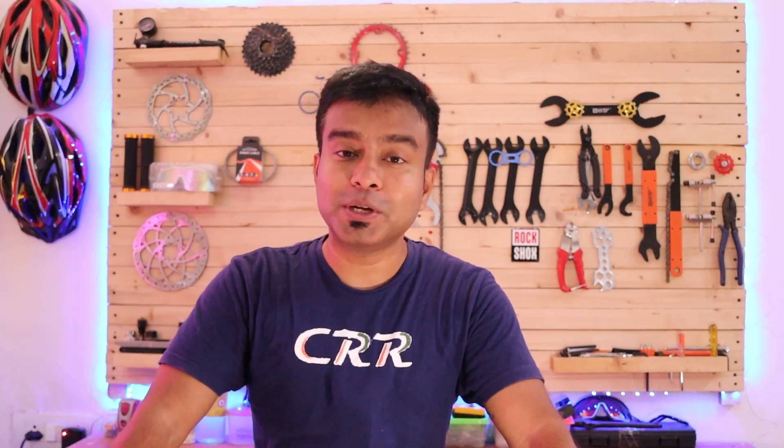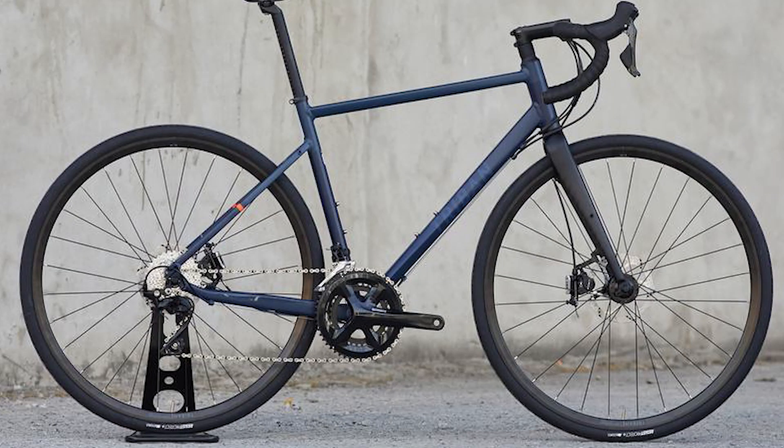On the front there is a 2-speed crankset with a Shimano 105 front derailleur. Braking is provided by TRP hydraulic brake calipers with 160mm disc brake rotors.